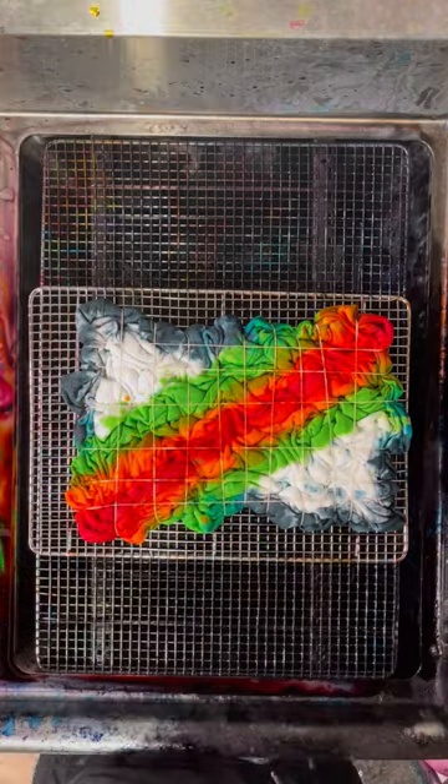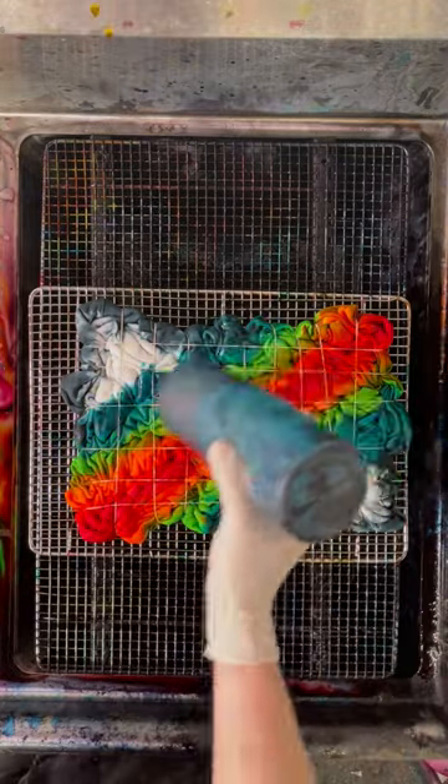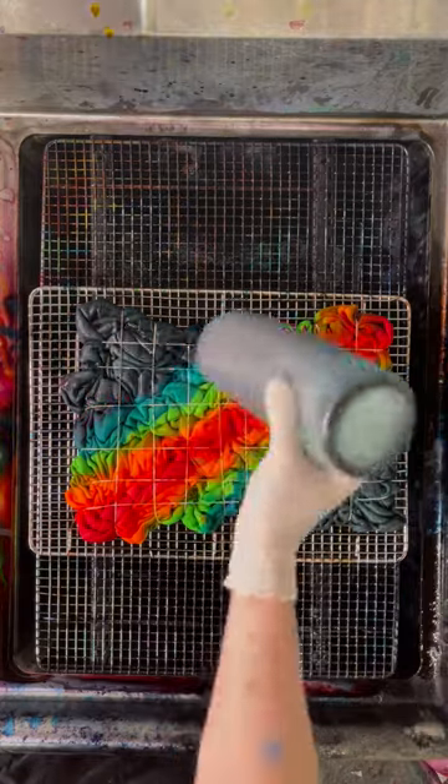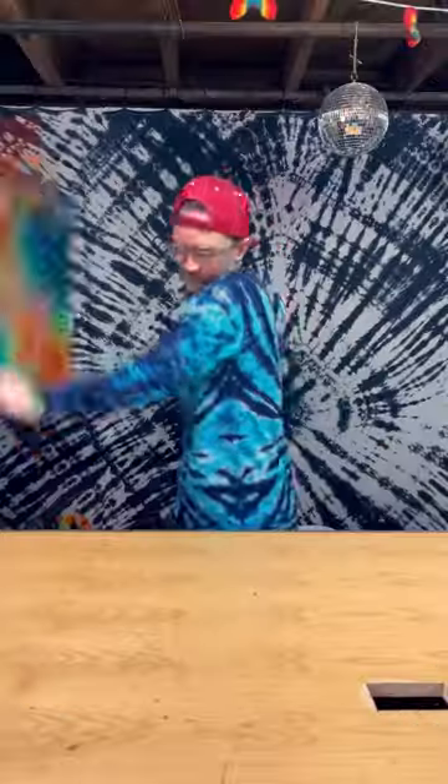Now that that's covered, this sweatshirt belongs to Laura — one of my followers who saw me wearing this in another video and felt compelled to order one for herself. Thank you so much for your order, Laura. This one was so much fun to make for you. And now we get to see it.